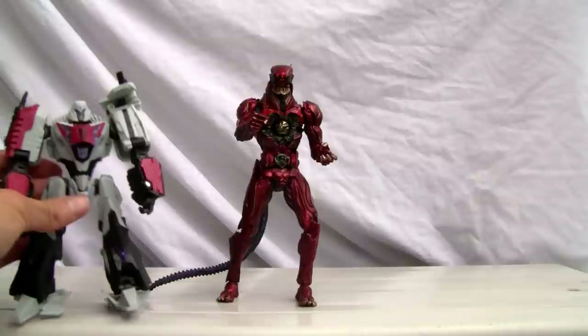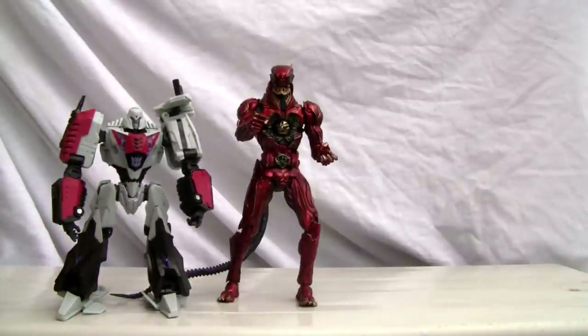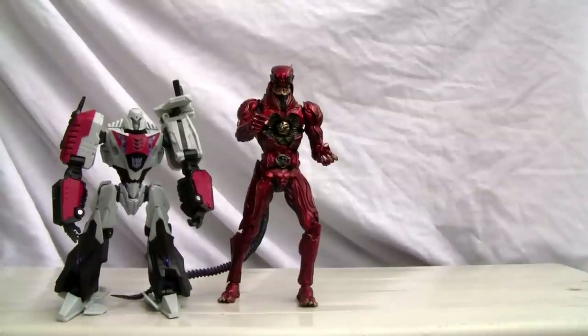For size, there he is against Megatron — he's about seven inches tall. Not a bad-looking figure for what you get. I'm going to give him an eight out of ten. That's all I got, YouTubers. I'll catch you all next time.